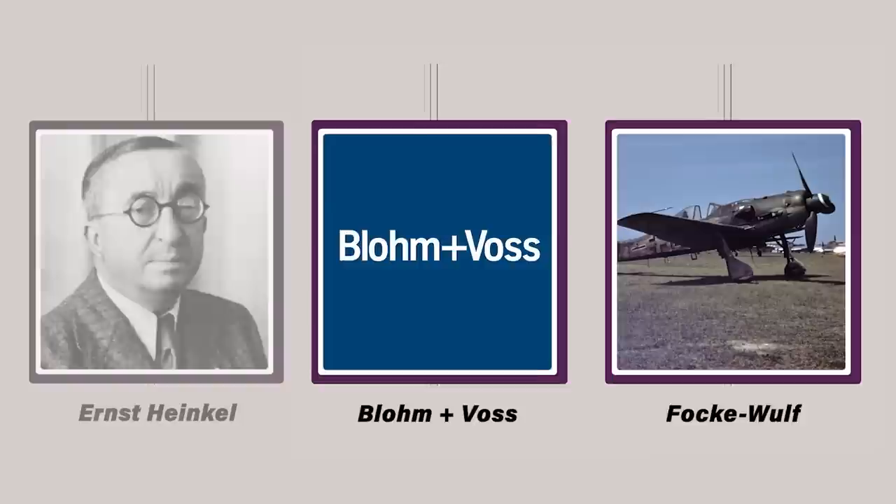Though the Focke-Wulf and Blom & Voss designs were deemed to be technically superior, Heinkel had the upper hand because the company had been toying with similar concepts for years, and more than one of their designs had undergone extensive wind tunnel testing. Since the time to develop the other aircraft would have been prohibitively long, Heinkel was declared the winner in October 1944.